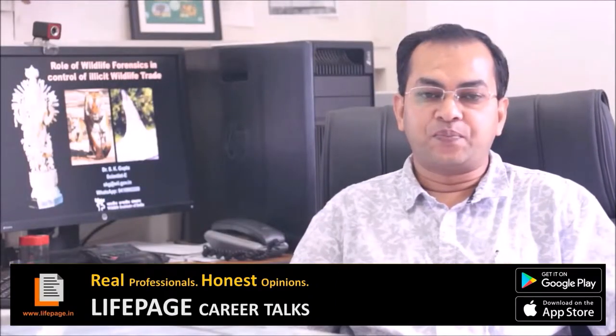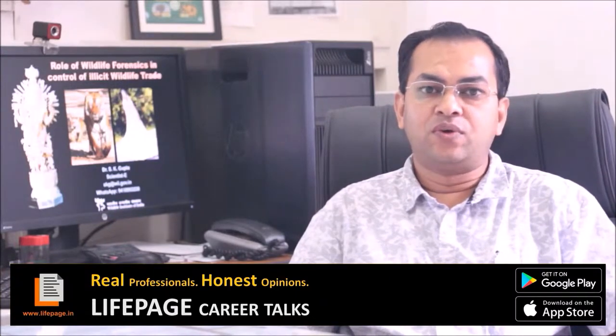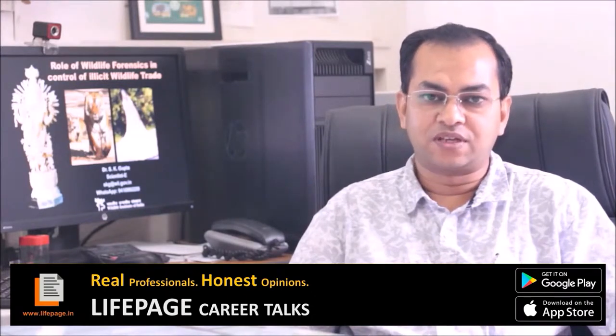I am Sandeep Kumar Gupta. Welcome to my live page. Today I will be talking about wildlife forensic science, but before that let me briefly introduce my qualifications.